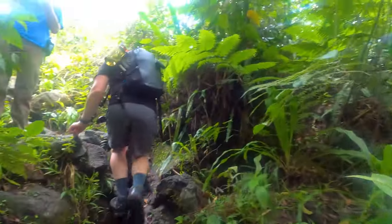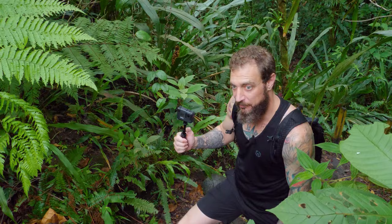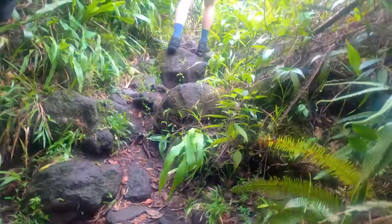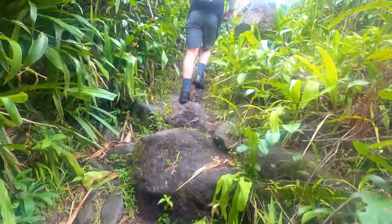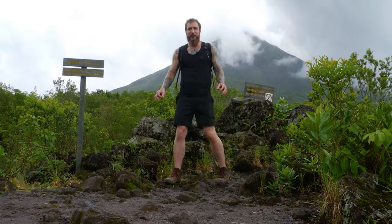We are headed up to the old lava flow. This is the most treacherous part of the hike so far, but honestly this has not been a bad hike at all.